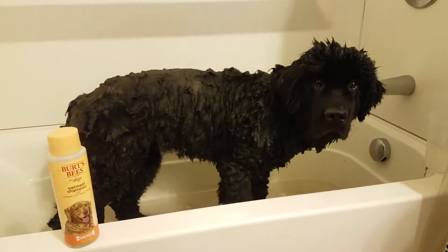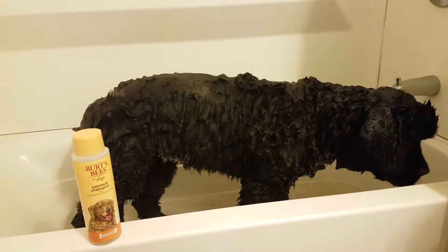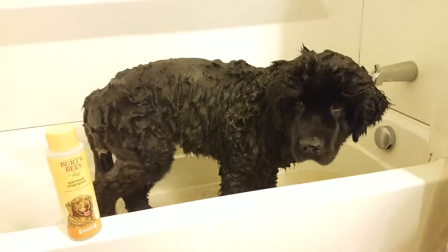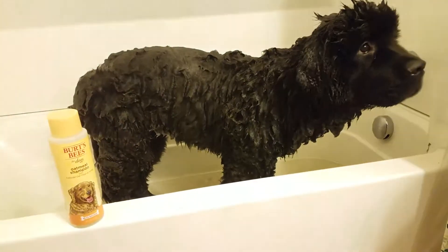This is Soleil. She's a five-month-old Newfoundland. We're trying the Burt's Bees for Dogs Oatmeal Shampoo. She has a little bit of dry, flaky skin with the winter. She's also a show dog, so healthy skin and coat is very important for us.